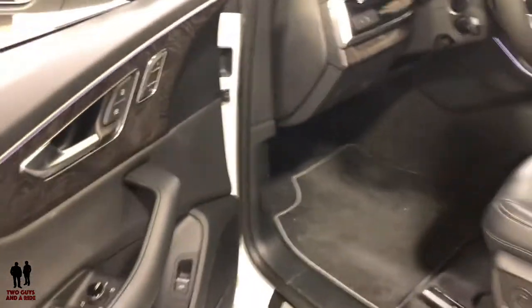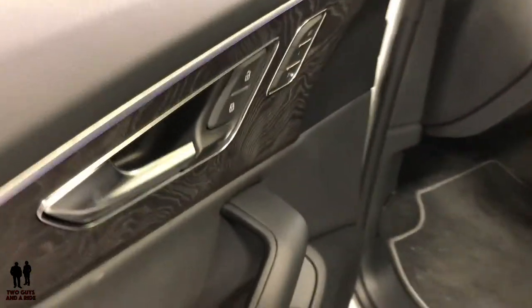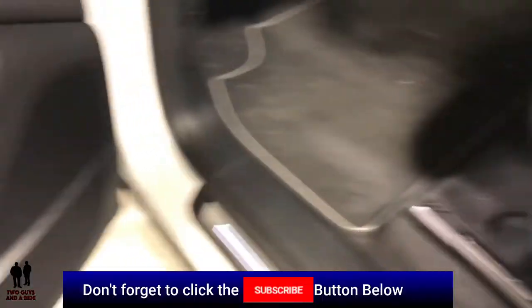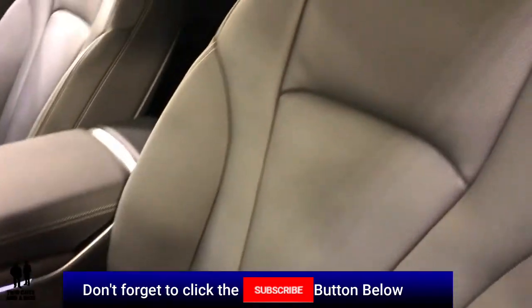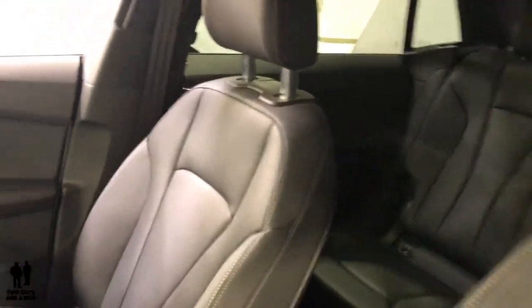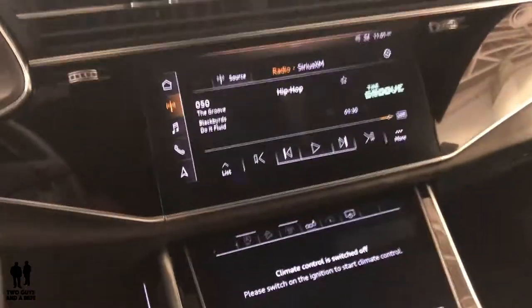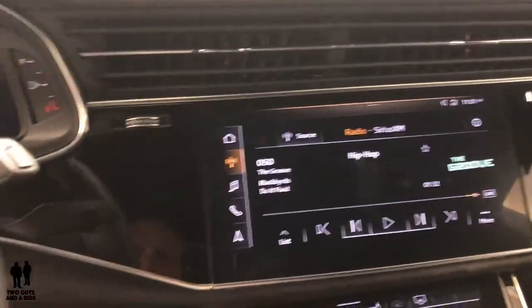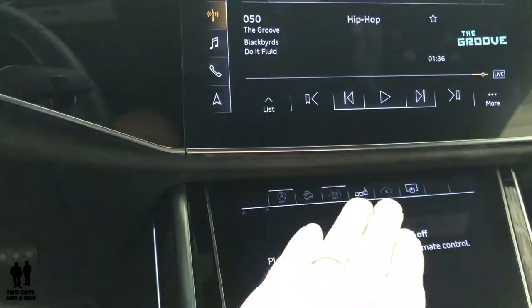Here we are on the inside of the Audi Q8. We have power seats on both sides with lumbar support. As with the A7, you have the new MMI technology for the touchscreens in front — dual touchscreens.